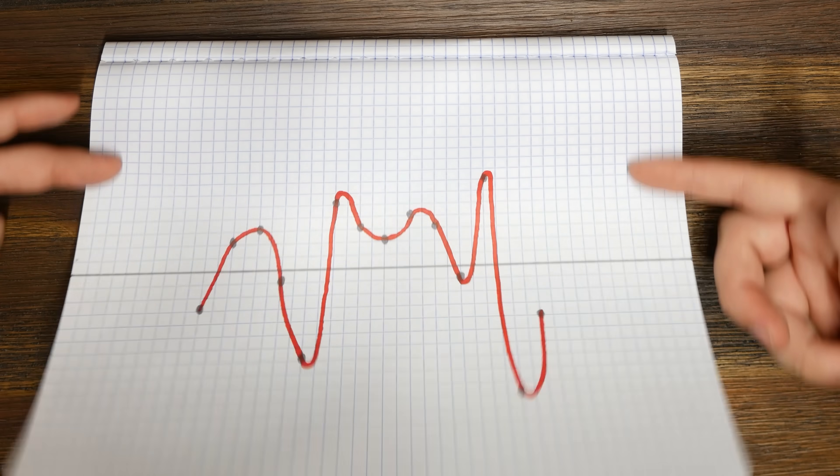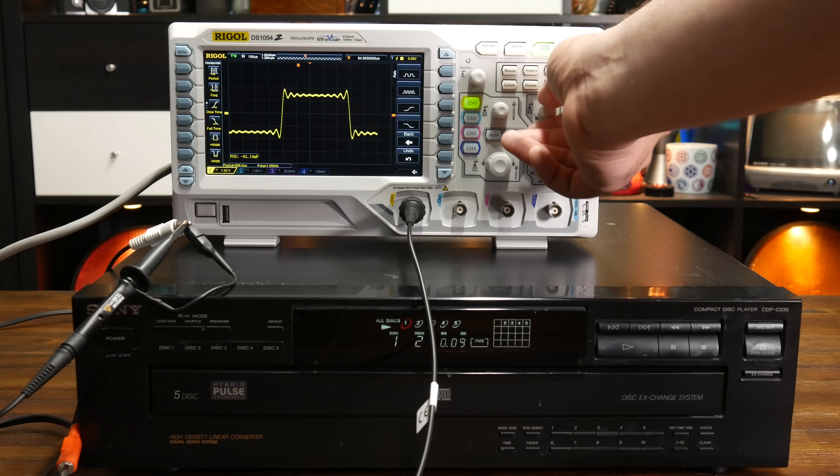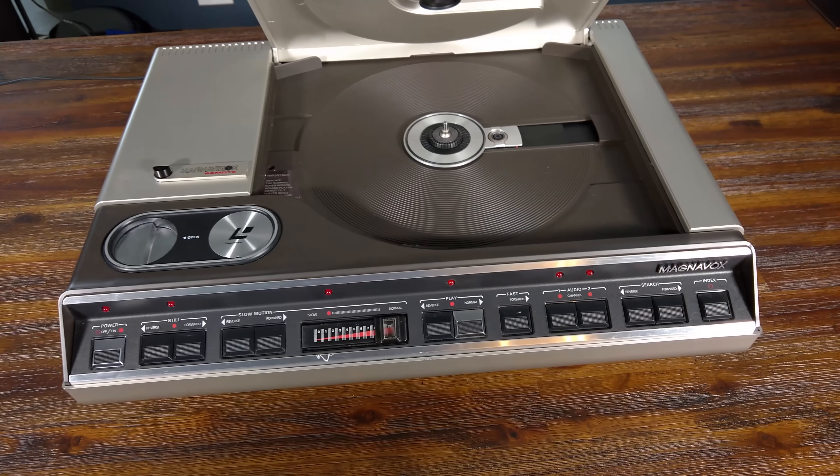This is the third video in a series on digital sound. You can find a playlist to the previous two videos in which we covered how digital sound works, as well as the Nyquist-Shannon sampling theorem. But for now, sit back and relax as you feast your eyes on the silver platter that is the compact disc.